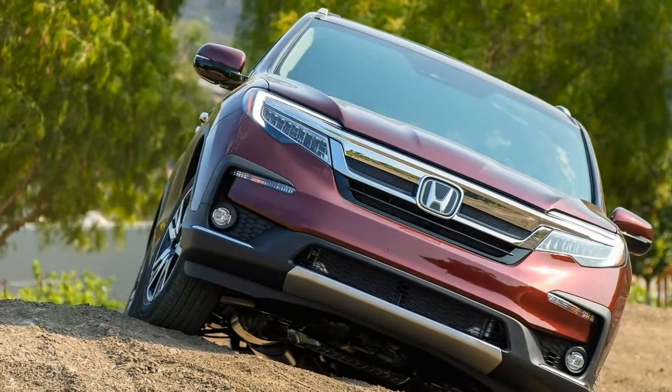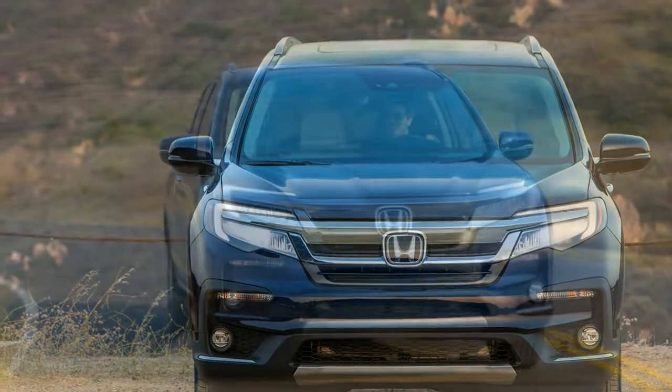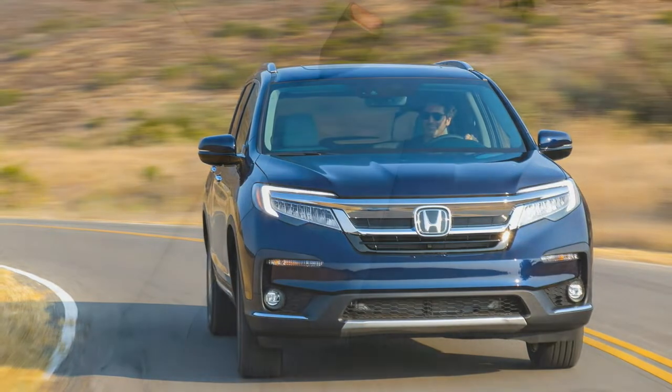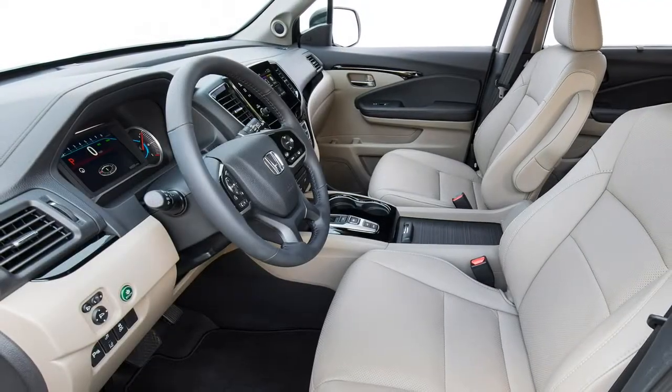But did Honda really need to futz with the Pilot's front and rear styling and some interior trim bits? Not a great deal. Really, these are typically all changes which could have easily been added in some places, but then there wouldn't be something new to market to customers, would there?